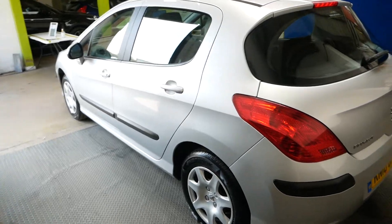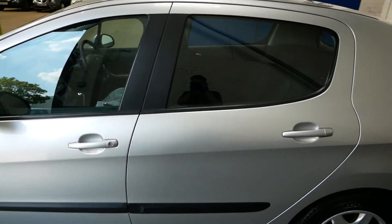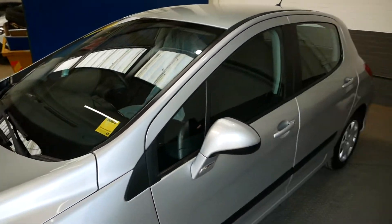It's only had two owners total, this car, so I think that's a good thing. Two owners in its lifetime — cannot complain at that.